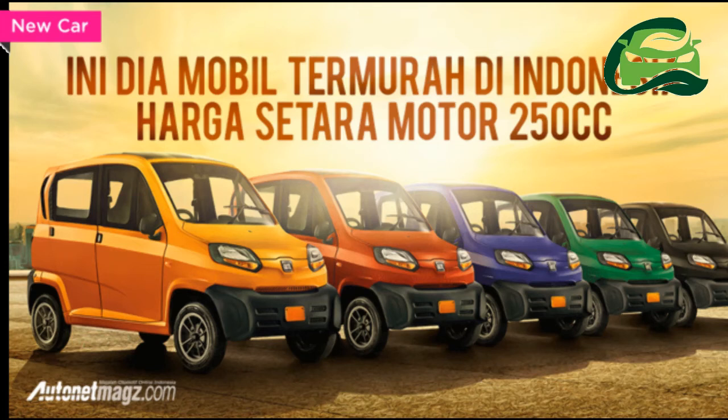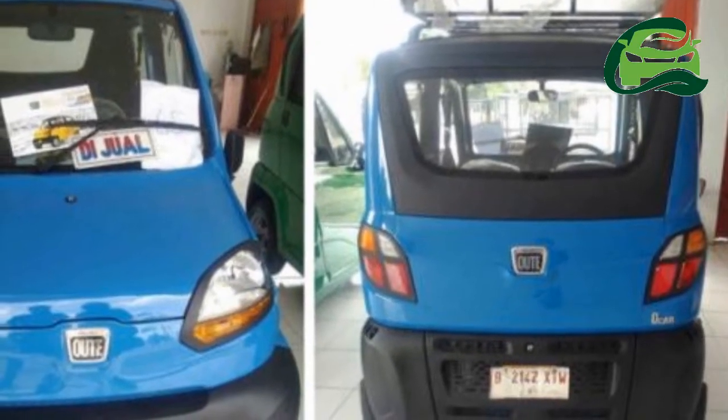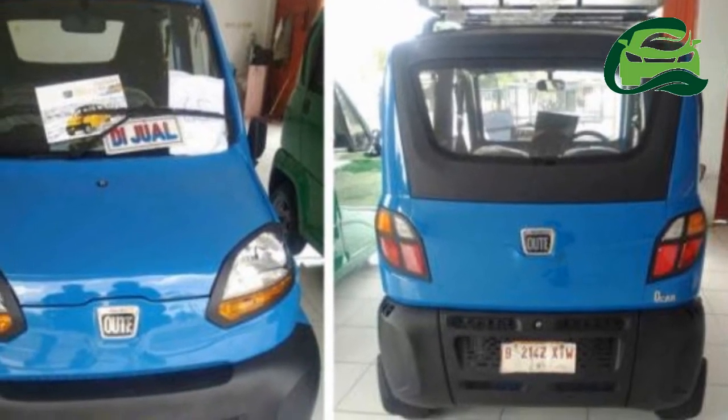The Bajaj Qt, formerly known as the Bajaj RE60, has been launched in Indonesia as the country's new cheapest car. The Bajaj Qt has landed in the archipelago at a price of 65 million Indonesian rupees, or R3,29,441.